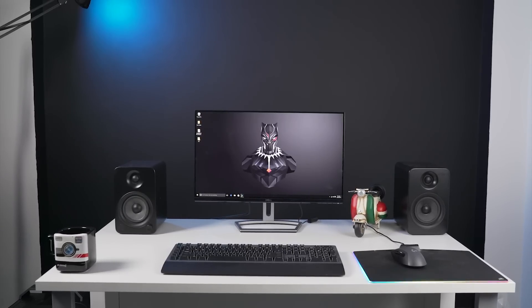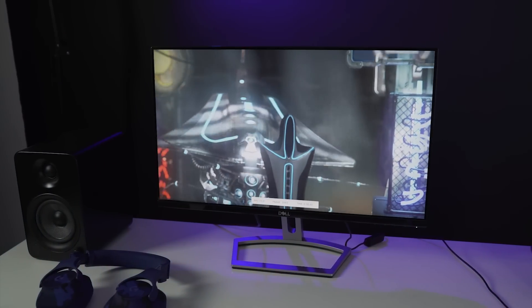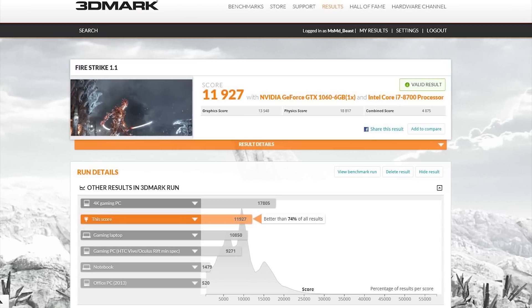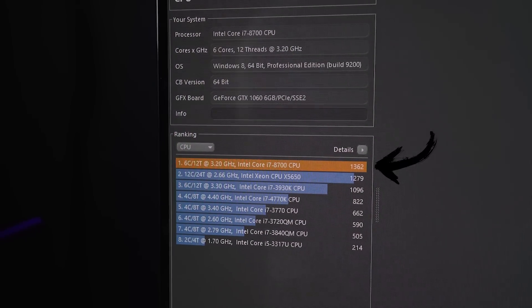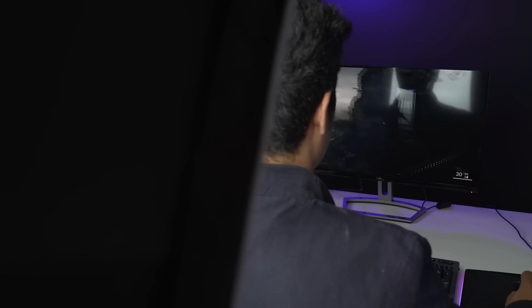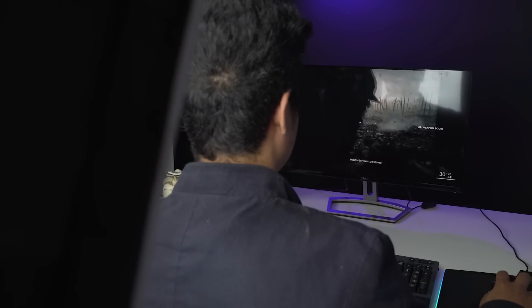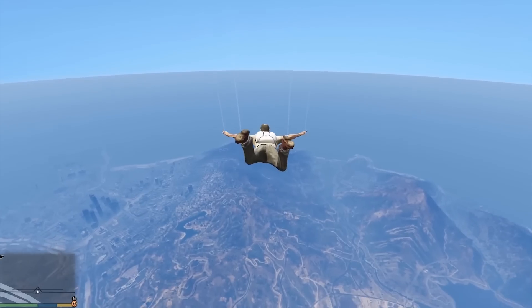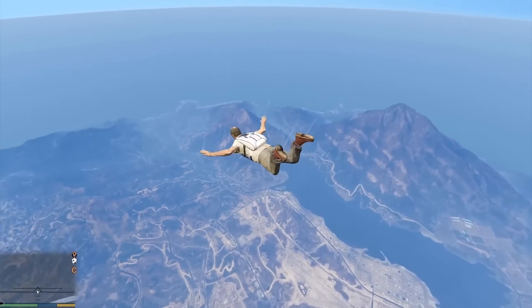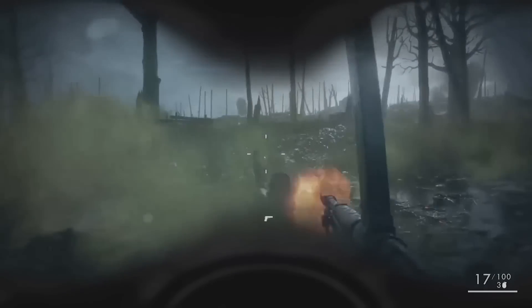Now, coming to the performance of the PC — it scored about 11,927 on 3DMark Fire Strike and 1362 on Cinebench, which are very amazing scores. When playing games on full HD with all settings maxed out, it manages to average 74 fps on Rise of the Tomb Raider, 82 fps on GTA 5, and about 88 fps on Battlefield 1, which is enough for 60 fps gaming.